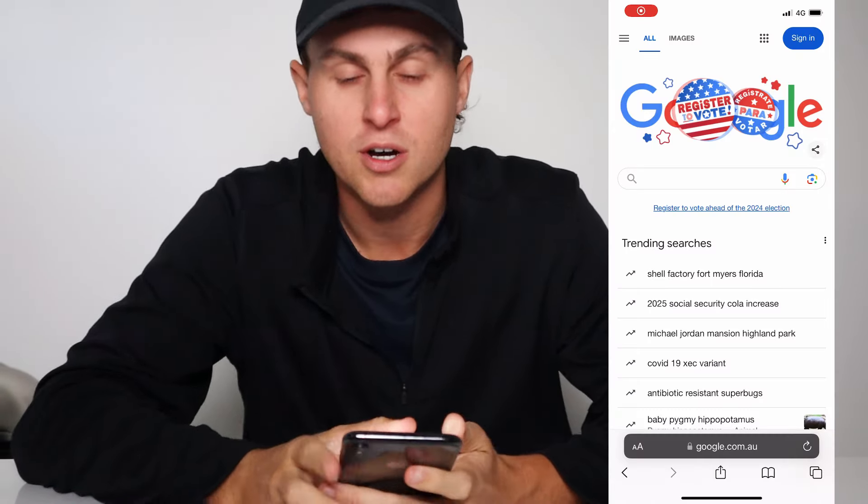I'm going to do this on an iPhone, but you can do this on Android as well. You need to make sure you are doing this on a phone for it to work. So follow along and I'm going to show you guys how to do it.